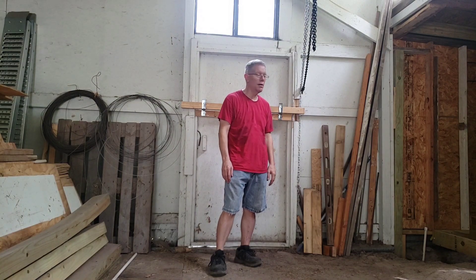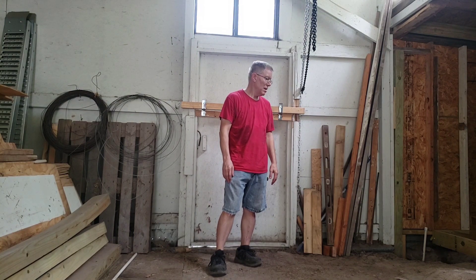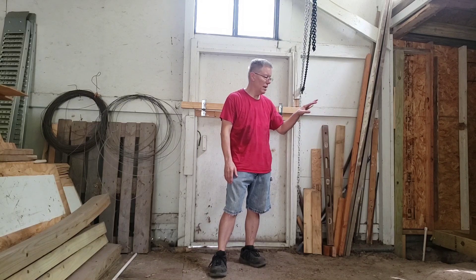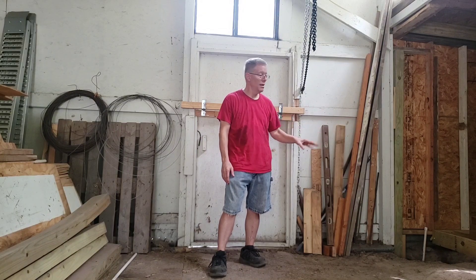If you didn't watch that last video, go back and watch it and leave me a comment down below — tell me what you think. Don't give me too many technical details because I'm using a lot of used lumber, I'm adapting to an old barn, and I'm just trying to get a potty room.